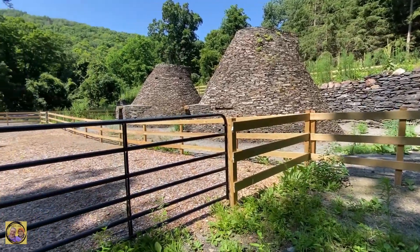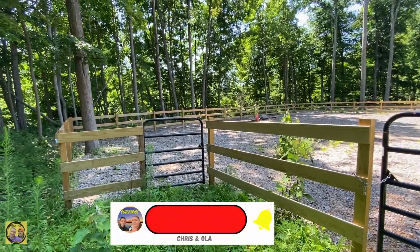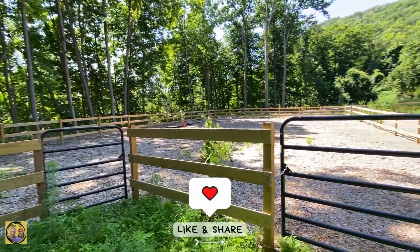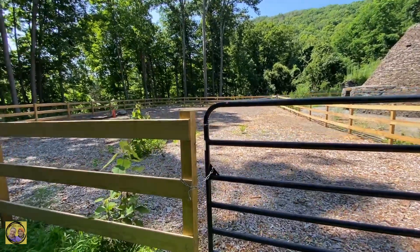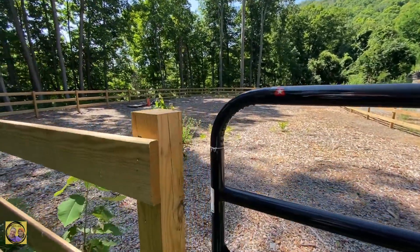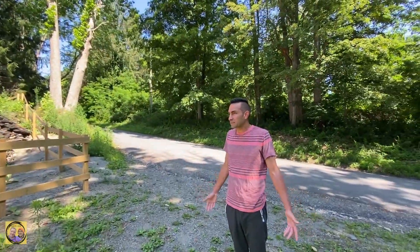It looks like new fencing. We've never been here before. It looks like a parking area perhaps — not sure. It's closed, but it doesn't say don't enter. So we entered the gate. We're not sure if you're allowed to — there's no signs that say you can't. If they didn't want you in here, there would have been signs and a lock. It was like one of those clippy gates.